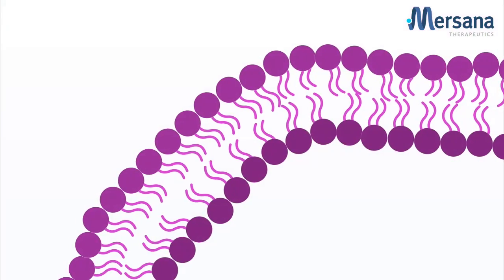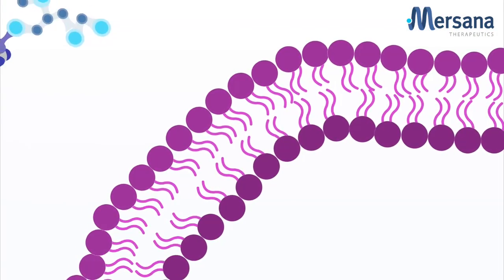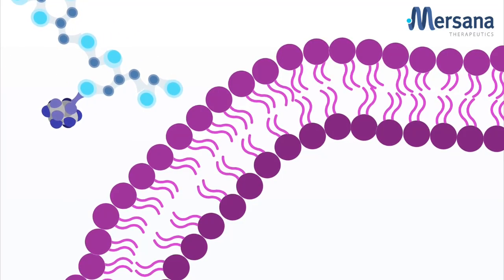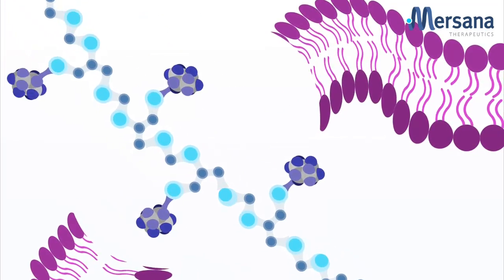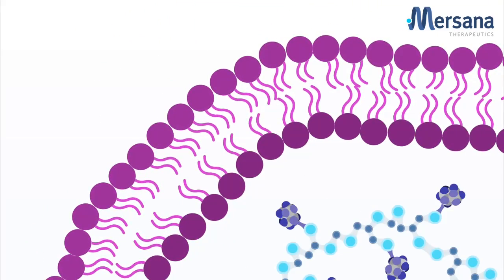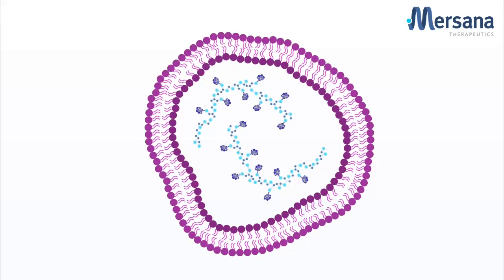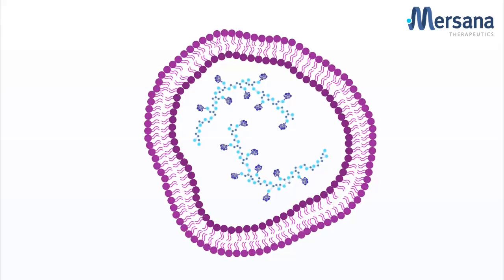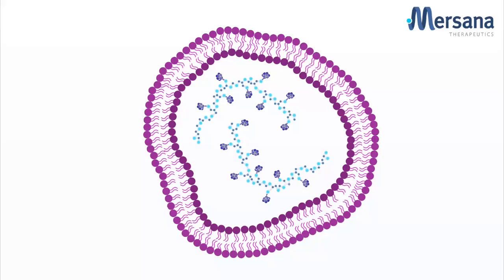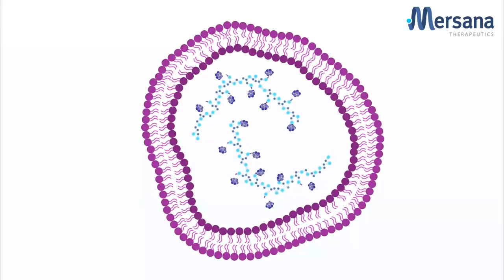Once the conjugated drugs are distributed to the tumor, they bind to tumor cells. The conjugates are then taken into those tumor cells, and after entering the tumor, the drug payload is released. The custom-designed linkers precisely control the mechanism and rate of drug release, allowing for significantly higher levels of the drug to reach the tumor, while minimizing off-target side effects and potentially increasing the efficacy.